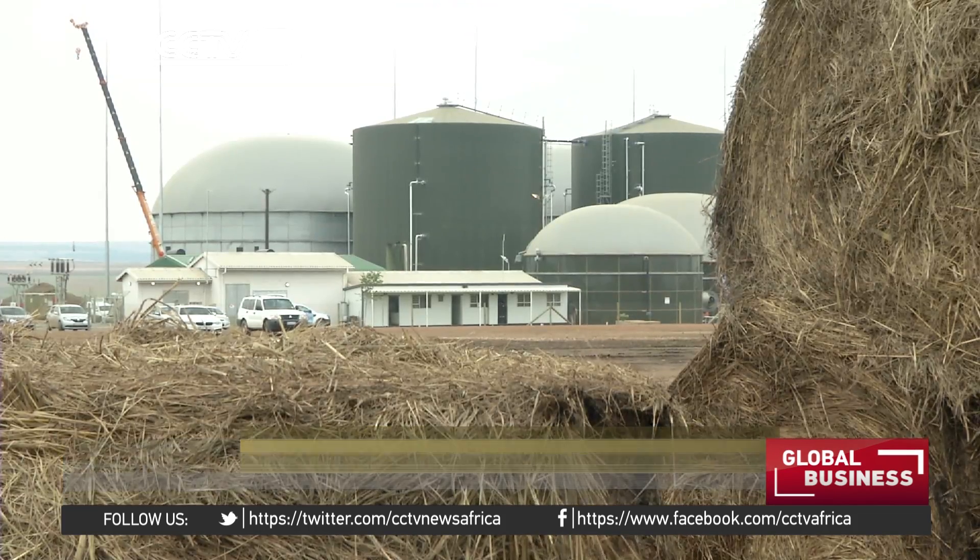We're using 12 megawatts per hour through the plant. And this project we've put together will take about 4 megawatts of that per hour. So this is significant — 25 to 30 percent of our energy usage will come via this plant here.